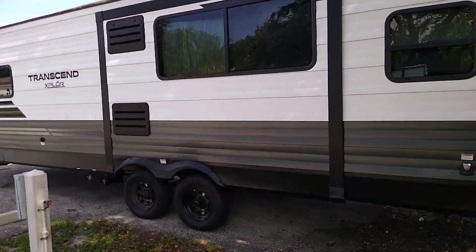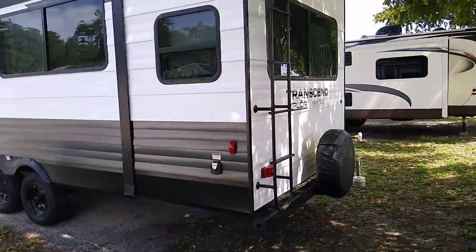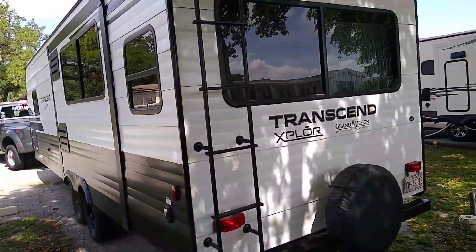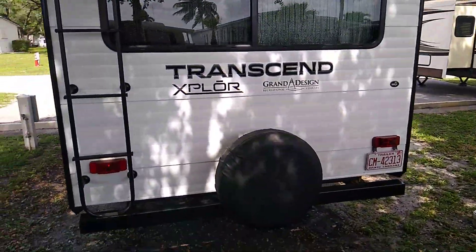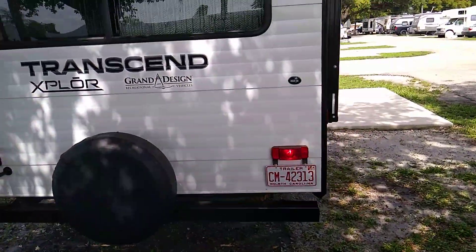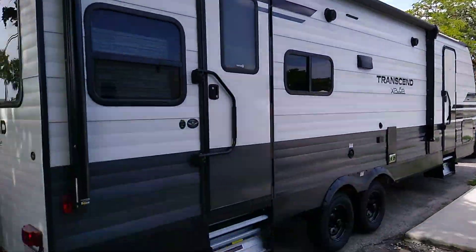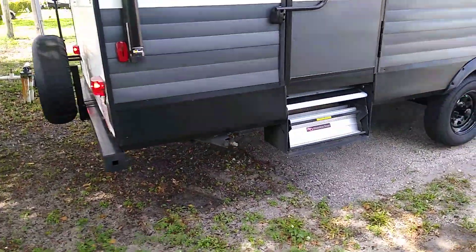Slides are secure, tires looking great. Got power to the back end. Awning secured, doors are locked, stairs are secured.